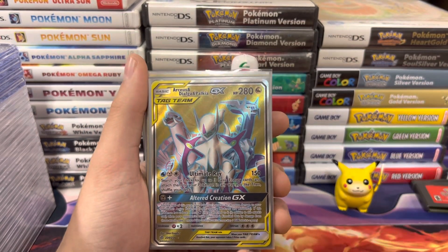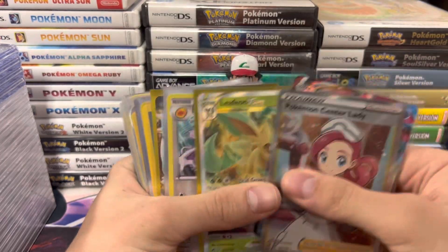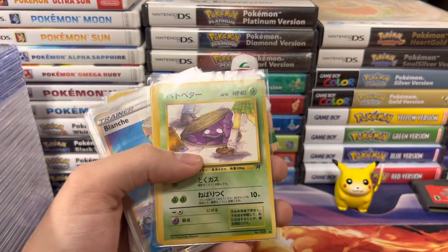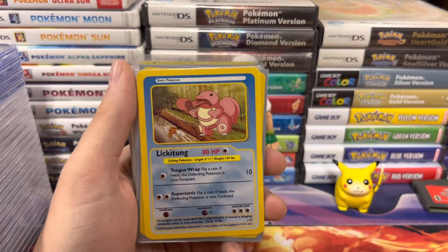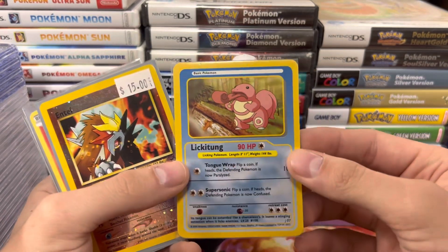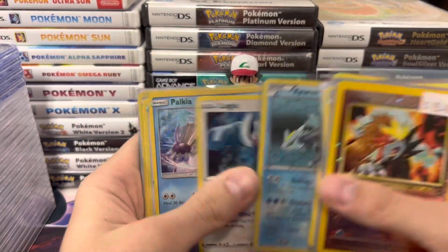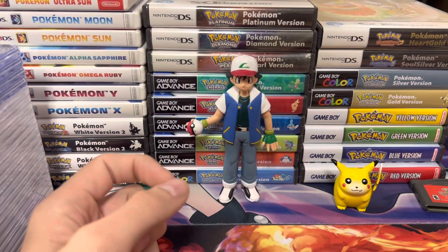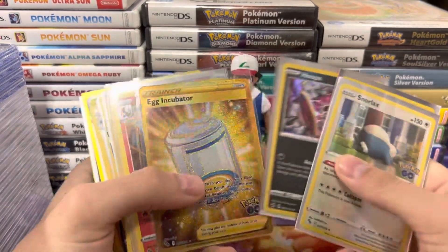We got Arceus Dialga and Palkia — too bad it's not the alt art, still a very cool card. Articuno, some regular Vs. Gengar from the Halloween set. And then we got Misty's Tears, the banned card — very cool. And then we got the Grimer banned card — looking up the skirt. Some more Full Art Trainers. We also got some really weird cards I don't know too much about — if you know what they're called, let me know in the comments. Got a Lickitung. And we got Rayquaza — one of the more expensive Sword and Shield promos, released early on so not a ton was printed, and it still is expensive.